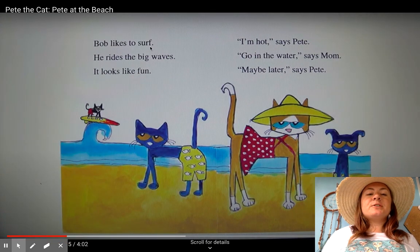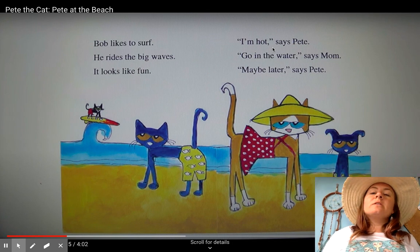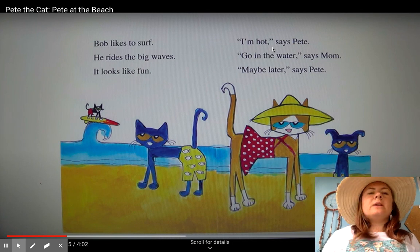Bob likes to surf. He rides the big waves. It looks like fun. "I'm hot," says Pete. "Go in the water," says Mom. "Maybe later," says Pete.